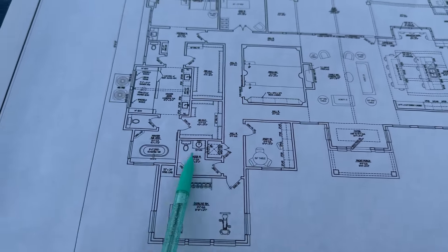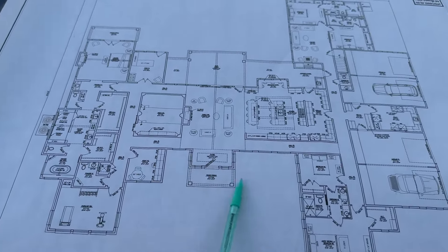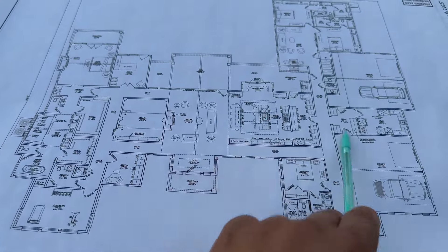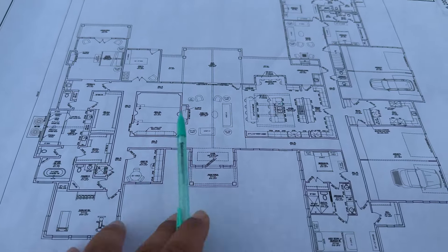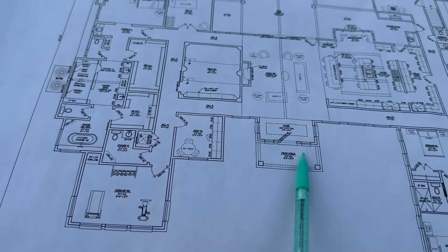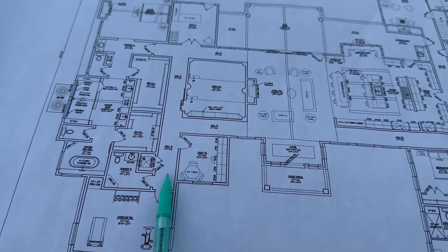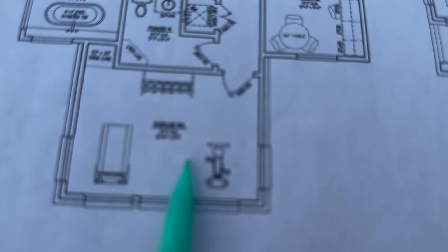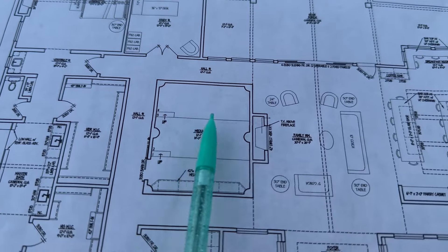Over here is what we call our master wing. This is what's known as an H-plan because it's literally designed like an H — you can see the middle piece and then the left and right pieces. We wanted a plan that gave us total privacy from the rest of the house and the kids. So right here is my wife's study, this is a workout room, and over here is a media room.